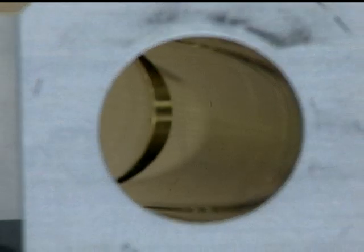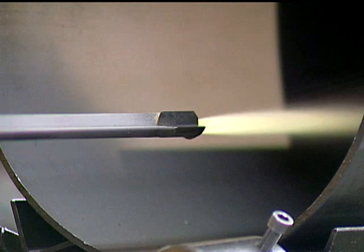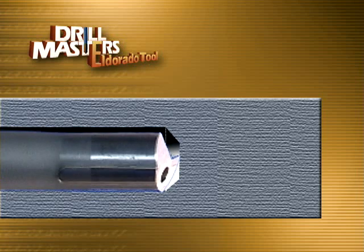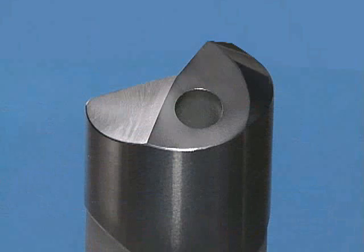Gun drilling is a metal removing process that involves a drilling machine, a high pressure coolant system, and a high quality drill with a single or double flute along the shaft. In operation, the drill is positioned and held in the spindle nose and guided into the workpiece through a pre-started hole or guide bushing.